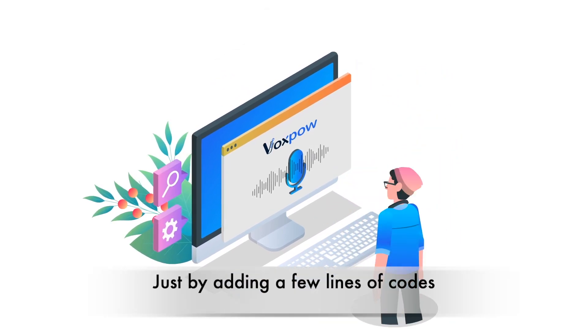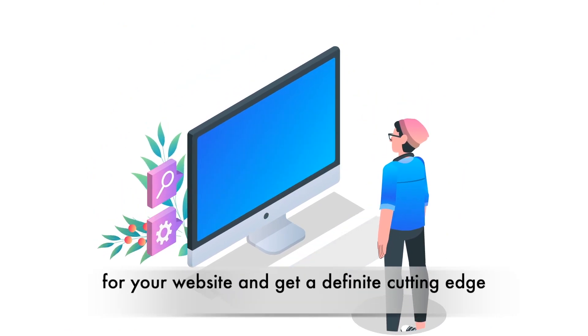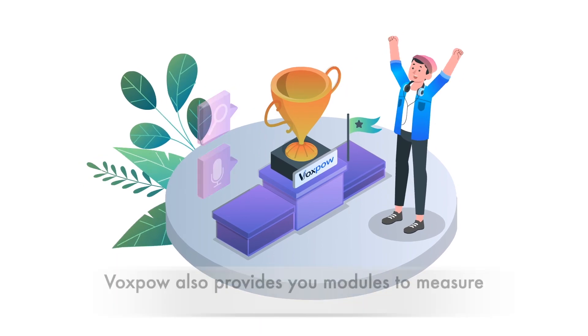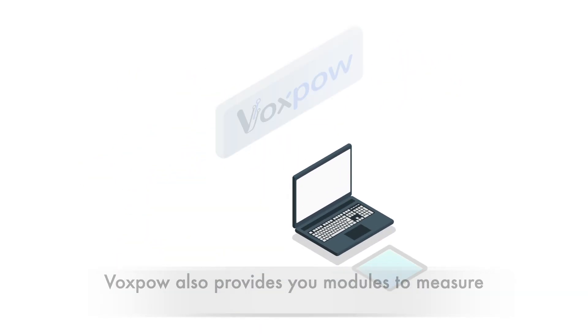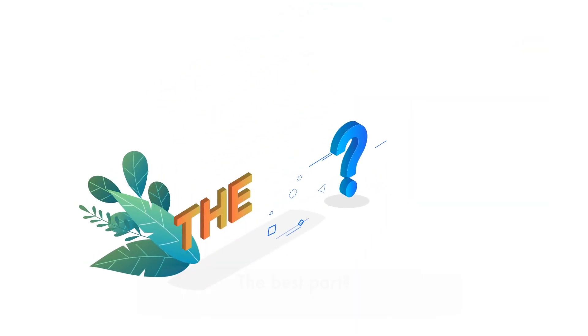Just by adding a few lines of code, VoxPow enables you to adopt voice recognition for your website and get a definite cutting-edge advantage against your competitors. VoxPow also provides you modules to measure and improve conversions to optimize your revenue.